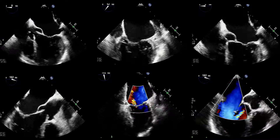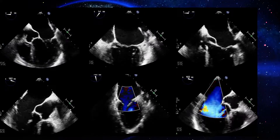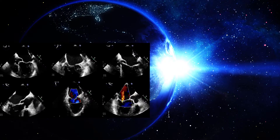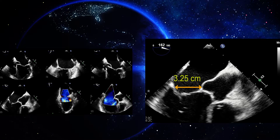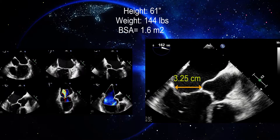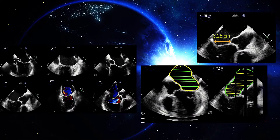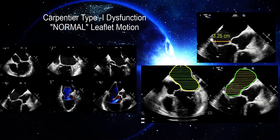Looking at these echos, Aidan noted no leaflet perforation, no excessive leaflet motion, and no restricted leaflet motion, ruling out type 2 and type 3 dysfunction. Given the patient's small BSA, the AP diameter appeared dilated in context. With a normal coronary angiogram ruling out an ischemic cause, and incorporating all findings together, Aidan concluded this is type 1 dysfunction with dilatation of the left atrium driving the mitral regurgitation.